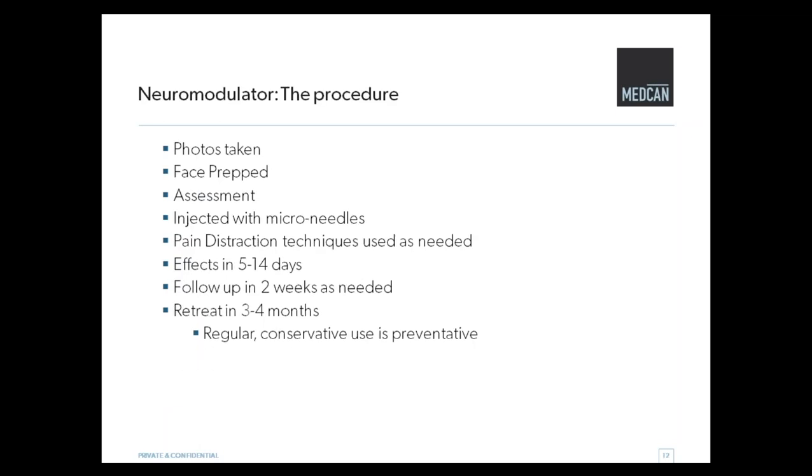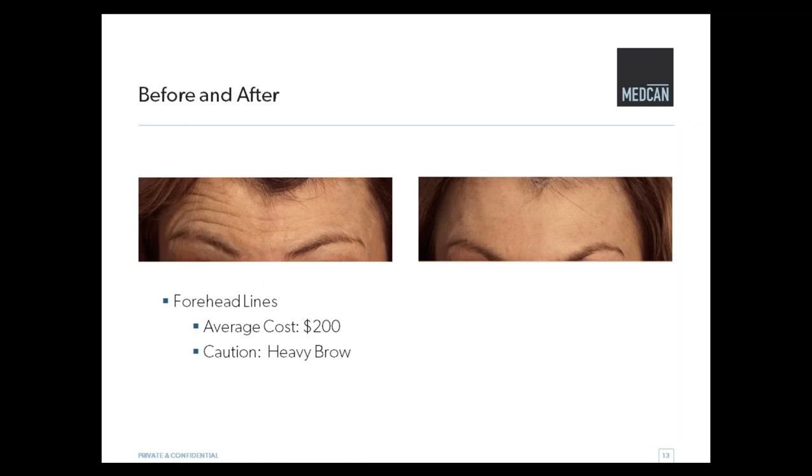So what's the procedure? We're going to take some photos. We prep the face. Whether it's your first time or your tenth time, we always check in and sort of reassess. The product is injected — we have lots of tricks that we use so that you don't feel the little needles. It takes about 5 to 14 days to kick in. A lot of times I'll follow people up after the first time and make sure everyone's happy, and then we retreat again in three or four months. We like regular conservative use because that tends to be preventative.